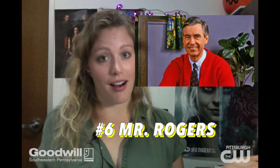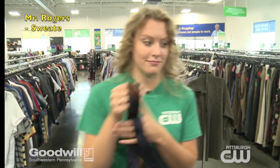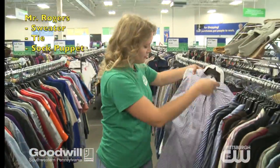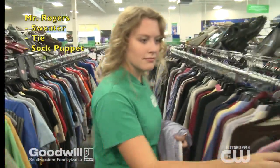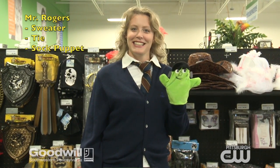We can't talk about Pittsburgh icons without mentioning Mr. Rogers. All you need is a white button-down shirt, a bow tie, a sweater, maybe a Halloween-themed sock puppet, and you're Mr. Rogers.